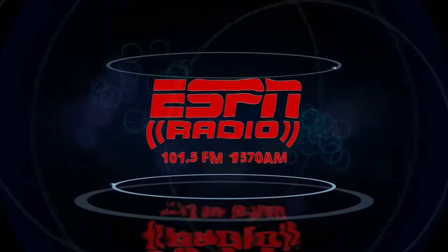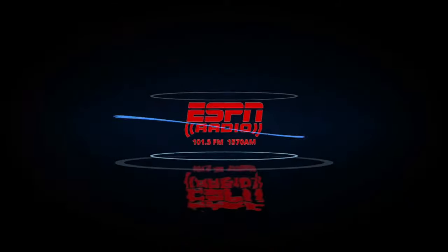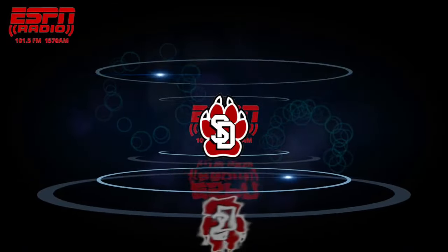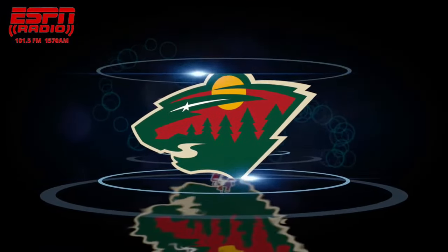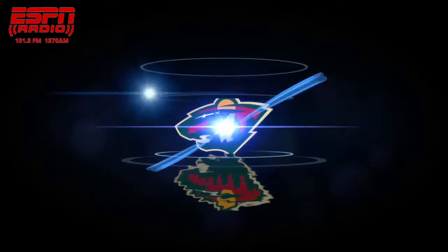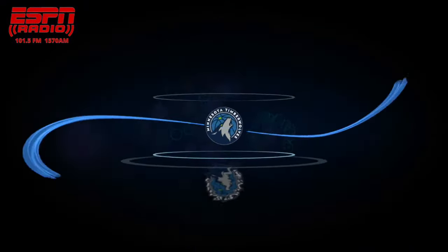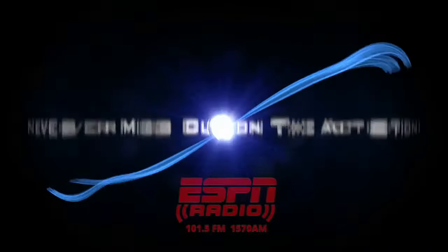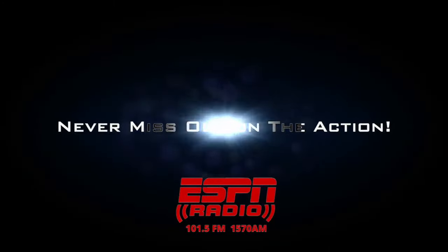All the best sports shows, all the best games on 101.5 FM and 1570 AM. University of South Dakota for your college sports. For NHL coverage, Minnesota Wild. For NBA coverage, Minnesota Timberwolves. For MLB coverage, Chicago Cubs. And the best games in both college and the pros with the ESPN Radio featured games — never miss out on the action.